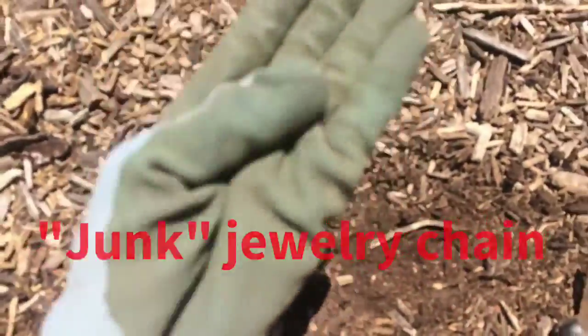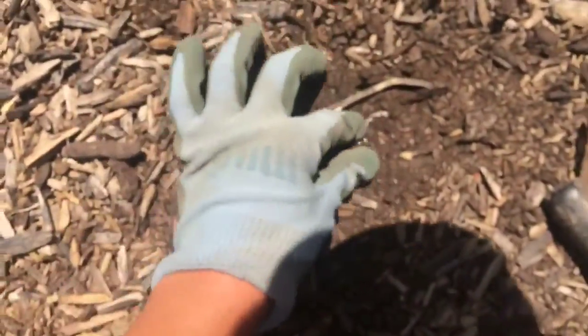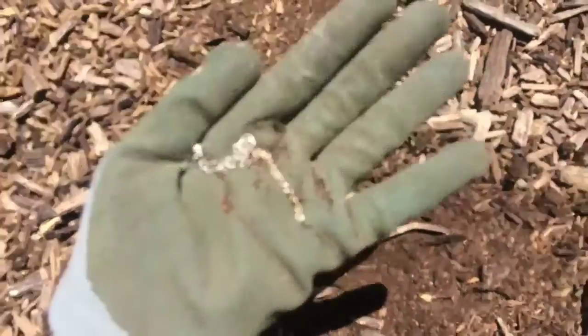Okay, I got my first find here. Got a little chain. It picked up as iron so I think it's a junk necklace. But still pretty cool find. I'll keep digging.